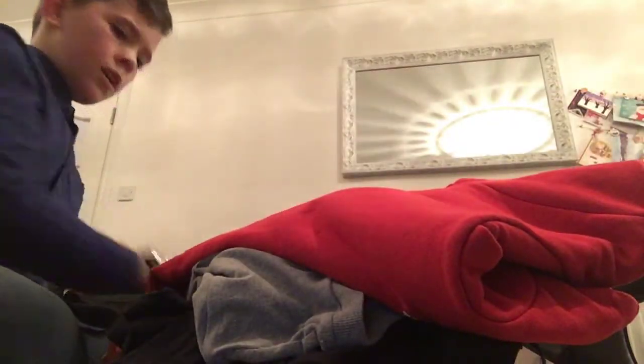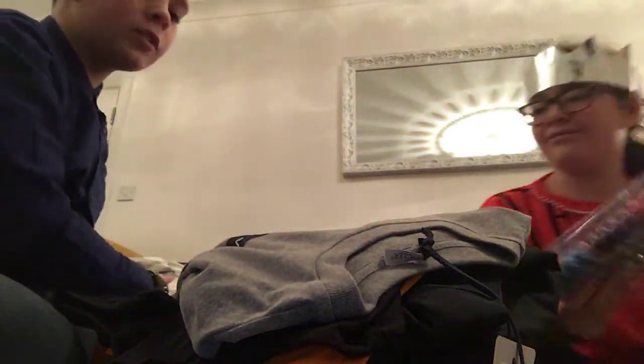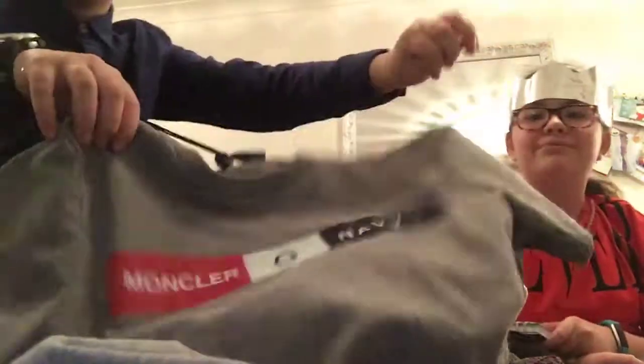Now I'm going to show all my clothes. I got this really nice top and then I got this jumper that I really like. I also got a Moncler — and shoes, a Star Wars The Last Jedi top, and a Puma top.